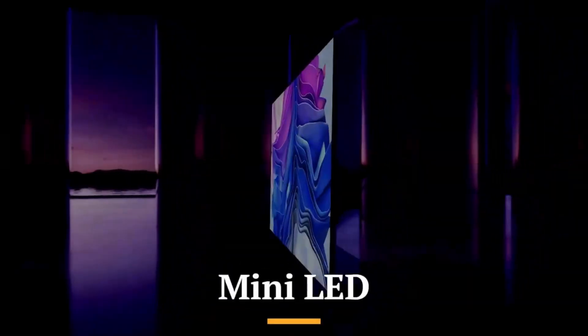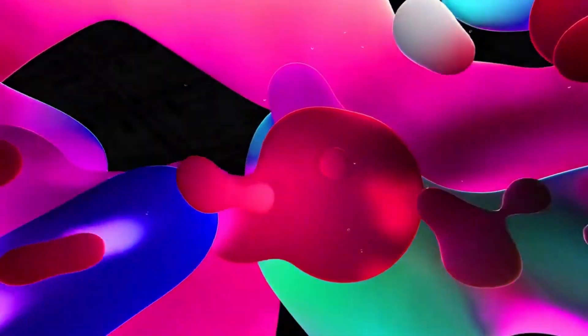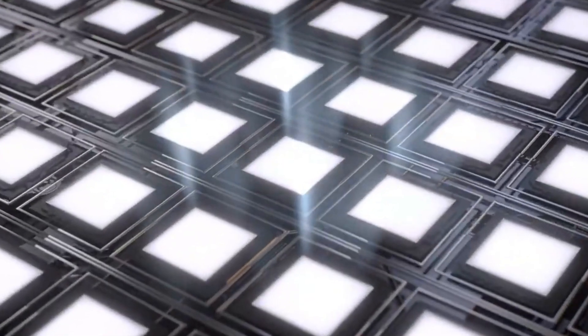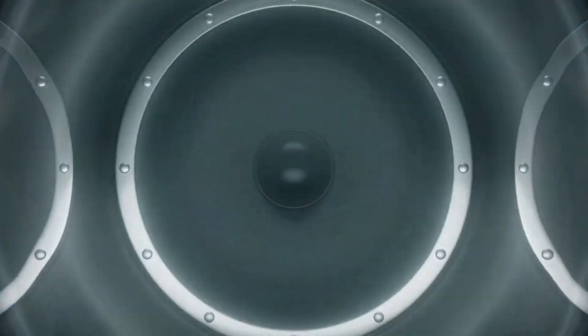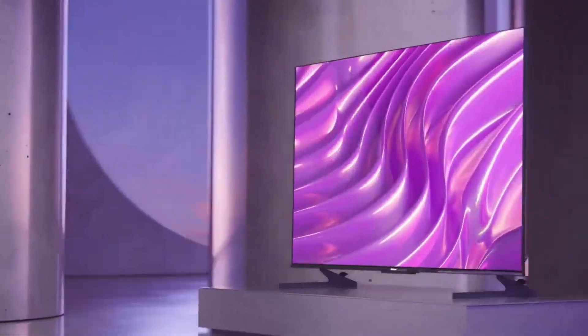Mini LED technology is a significant advancement in display technology, offering enhanced contrast, brightness, and color accuracy compared to traditional LED displays. It uses smaller LEDs to create more precise local dimming zones, allowing for deeper blacks and brighter highlights. Mini LED provides near OLED-like performance without the high cost, making it a popular choice in premium LCDs. It's ideal for both HDR content and gaming, offering a superior visual experience with less blooming and improved overall picture quality.